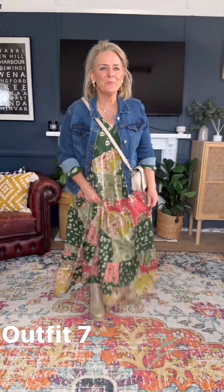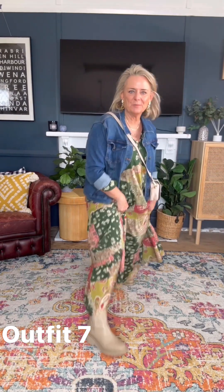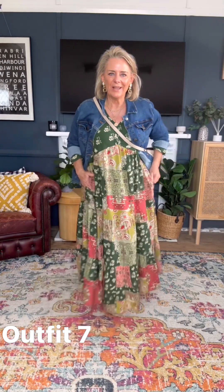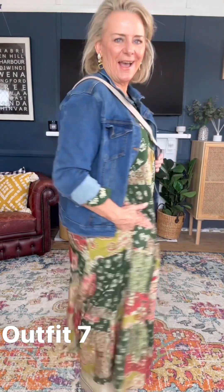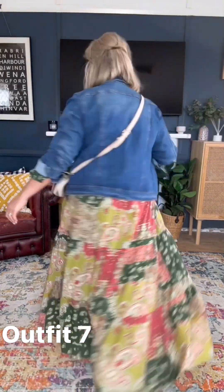I can't tell you how much I love this look. You can't go past a beautiful maxi with a pair of boots — look how cute these boots look with this dress. A denim jacket and a crossover body bag — I just love this look. That's how I would style this gorgeous maxi dress for winter.